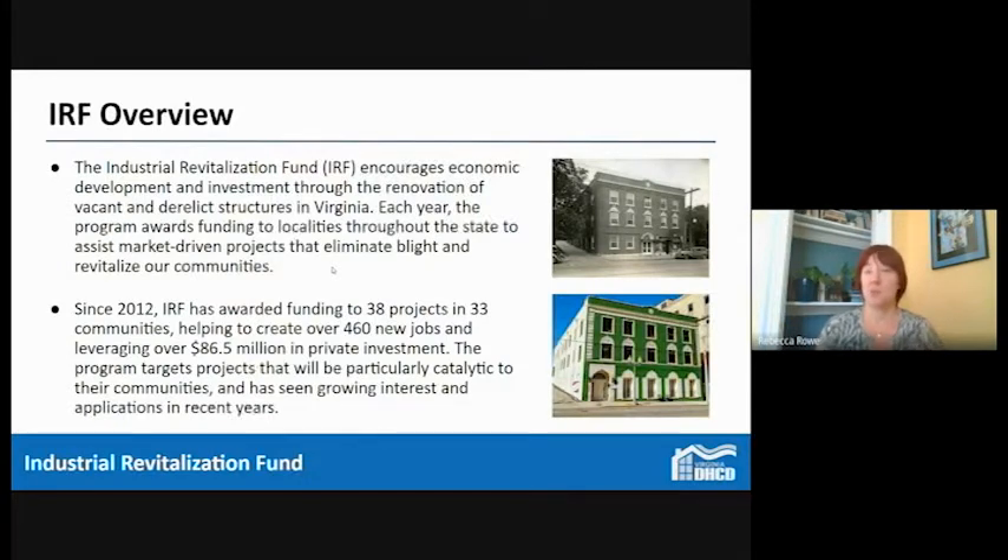A brief overview of the program: the IRF fund encourages economic development and investment through the renovation of vacant and derelict structures in Virginia. Each year the program awards funding to localities throughout the state to assist market-driven projects that eliminate blight and revitalize communities. There are two really key concepts: number one is the elimination of blight — vacant and derelict structures in Virginia — and number two is that market-driven purpose.